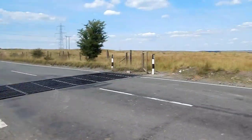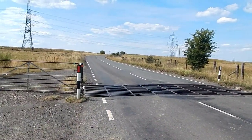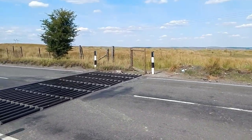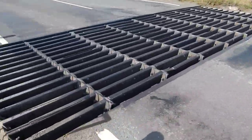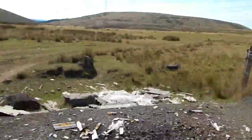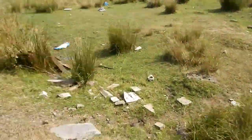Hi guys, welcome to another video. I'm in Wales on this road next to a cattle grid. I've just driven past and seen a few wheel trims, so I thought I'd stop and have a look around. There's quite a few on this road actually, probably knocked off. I'll go have a look down there in a minute.